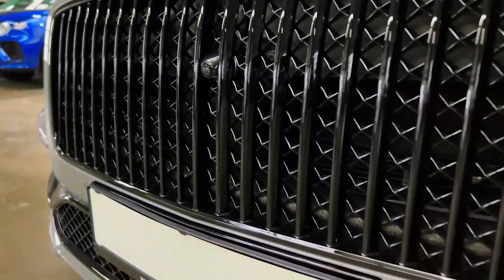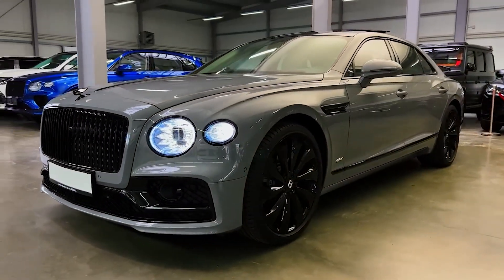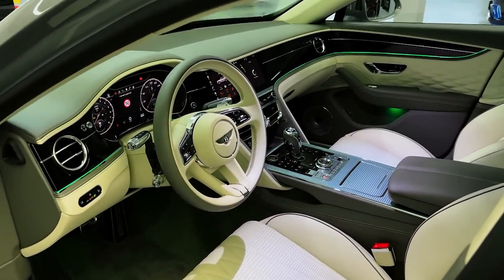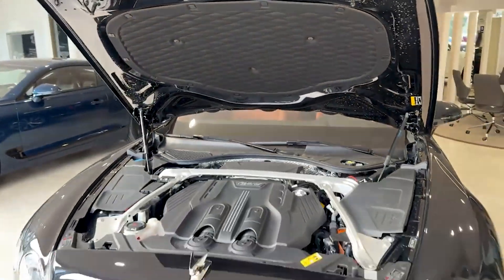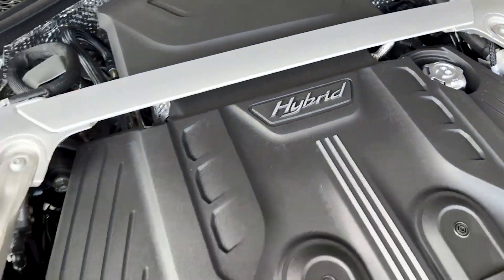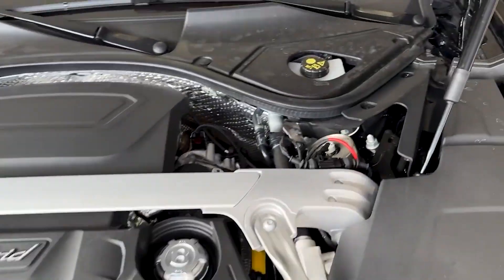The Bentley Flying Spur is a revolutionary luxury sedan that illustrates an exquisite blend of British elegance, power and technology. Its cabins are layered with top-notch leather, wood finishings, and shiny metal accents. With various models all offering a variety of engine powers, it usually boasts a twin-turbo V8 or W12 gasoline engine. However, Bentley does offer a hybrid V6 version.